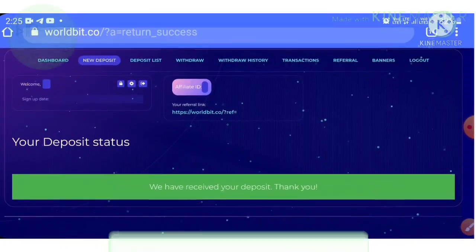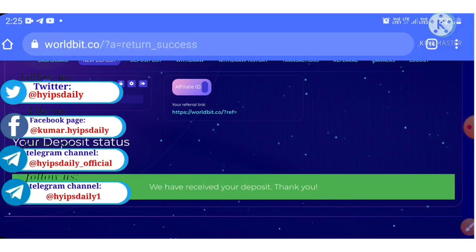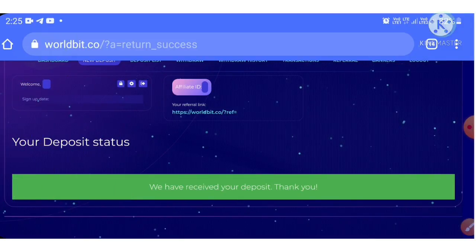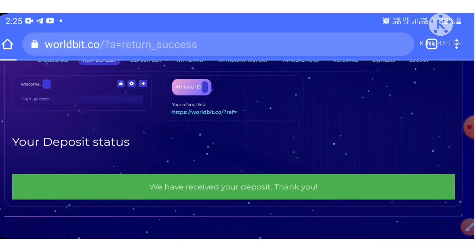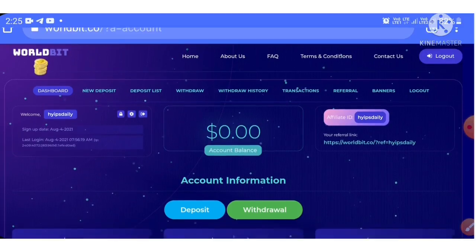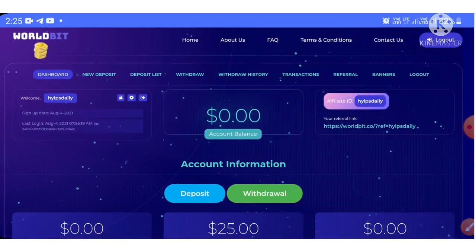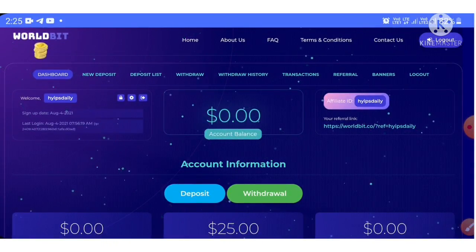My deposit was processed successfully — we received a message saying 'We have received your deposit, thank you.' In this video we've seen a live withdrawal proof of $18.60 and a live deposit of $25. If you enjoyed this video please hit the like button and share it with your friends. Thank you for watching — Hypes Daily.